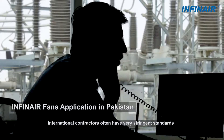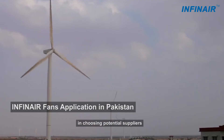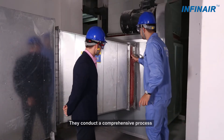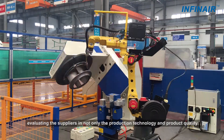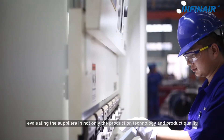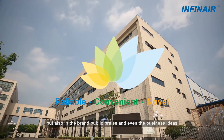International contractors often have very stringent standards in choosing potential suppliers. They conduct a comprehensive process evaluating the suppliers not only in production technology and product quality, but also in brand public praise and even business ideas.